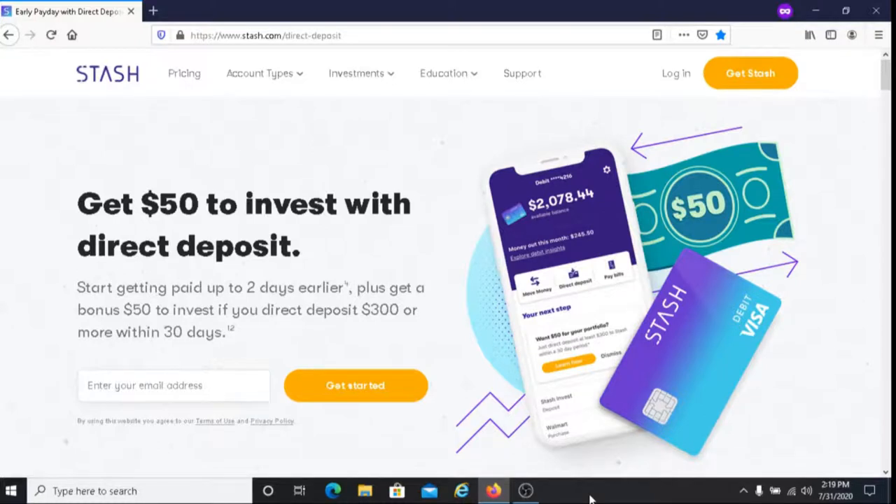This is Dave from Dave's Ways to Make Money, and for today's video I'm going to be sharing with you how you can get $50 to invest with Stash.